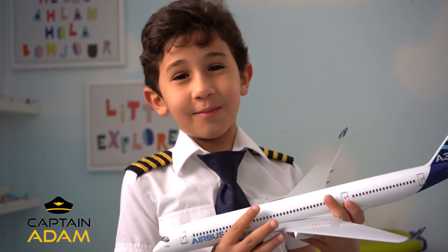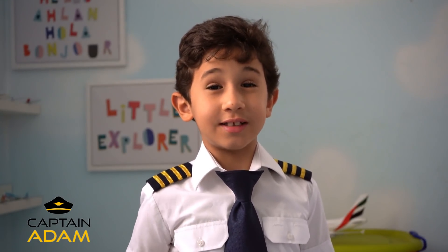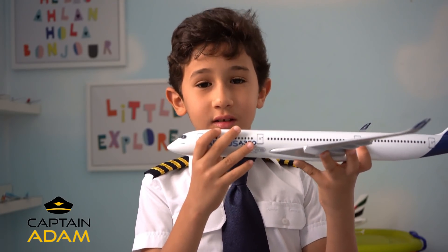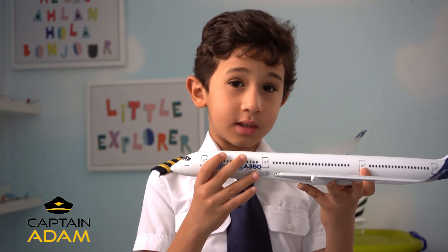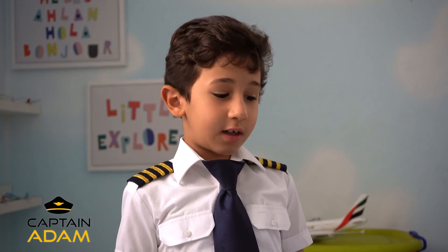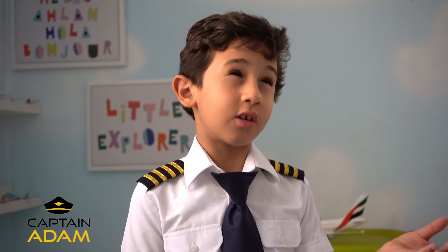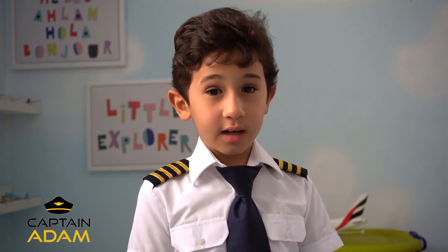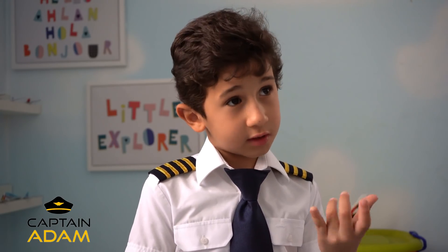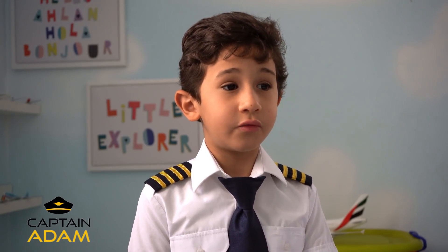Hello guys, Captain Adam back. Today we're gonna be talking about one of my favorite planes — the A350 XWB. But first we have to talk about the history of how this plane was made. It started in the early 2000s when Boeing announced their 7E7 project, which is basically the 787 project, so don't get confused when I say 7E7 in this video.